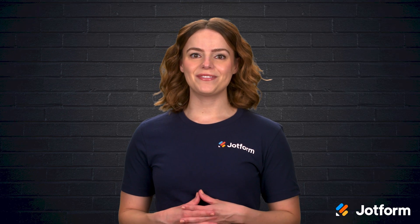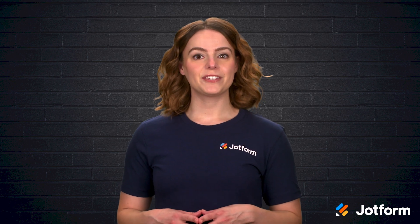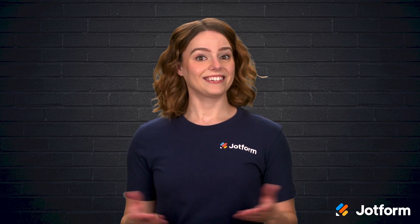I'm Sissy with JotForm, and in this video we're diving into the world of chatbots. If you've ever wondered which chatbot is best for your business, stick around. By the end of this video, you'll have a much better idea. Let's go!